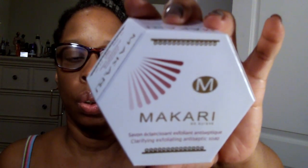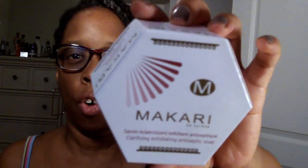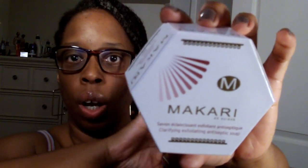Also in the box was this product from Makari. If you live in Harlem — they used to have a store on 125th Street, not far off Lenox Avenue, closer to Lenox. I never went inside, but if I'm not mistaken this company has been around quite some time.